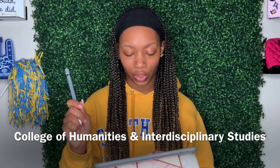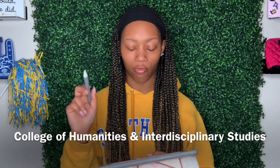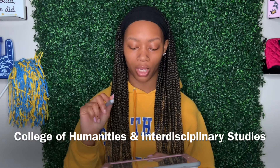Under the College of Humanities and Interdisciplinary Studies, you have the Department of Languages and Literature, which includes English, philosophy, and world languages. There's also the Department of Mass Communication, and the Department of Visual and Performing Arts — covering music, speech and theater, and visual arts. Then there's the School of Education, which has the Department of Curriculum and Instruction and the Department of Educational Theory, Policy and Practice. You can get a Bachelor of Science in elementary education grades 1–5, or a B.S. in elementary and special education grades 1–5.